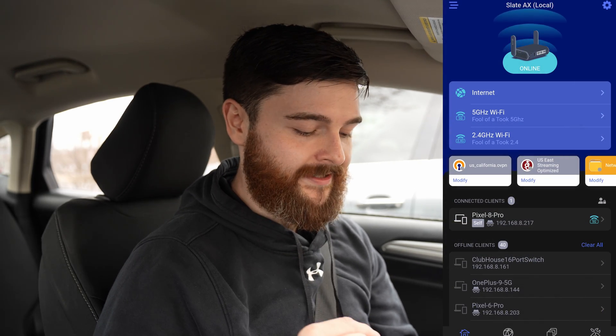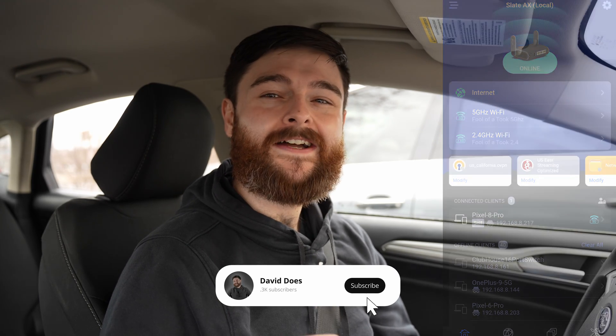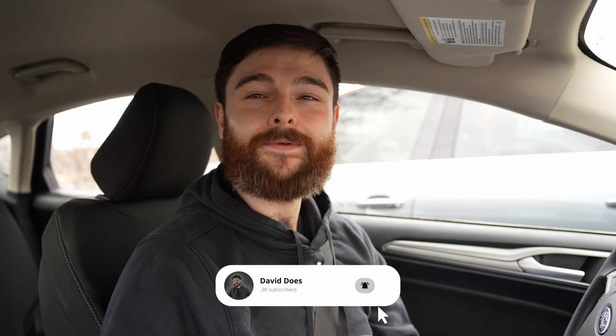If you have any questions about this, let me know — and actually we're connected now, we're online! I'm always happy to answer questions. I really appreciate your time. Thanks for watching and thanks for subscribing to David Does.